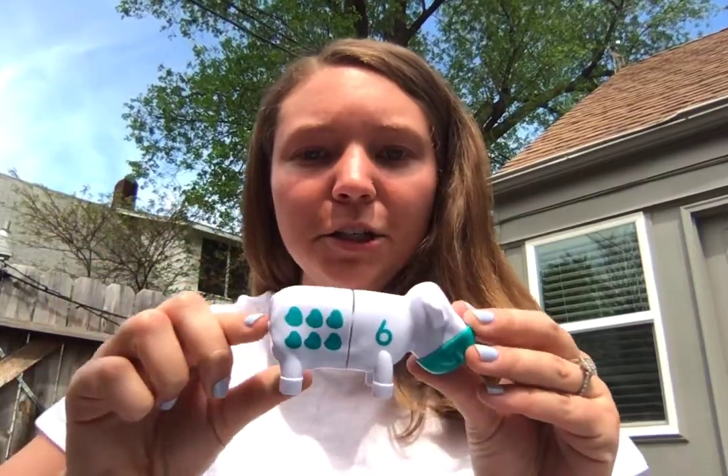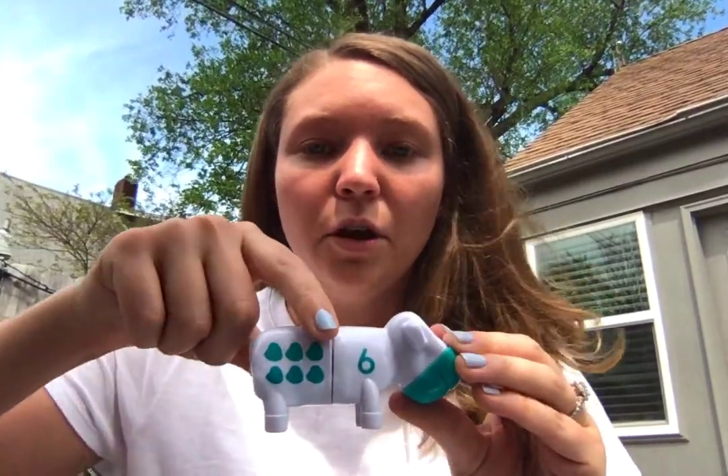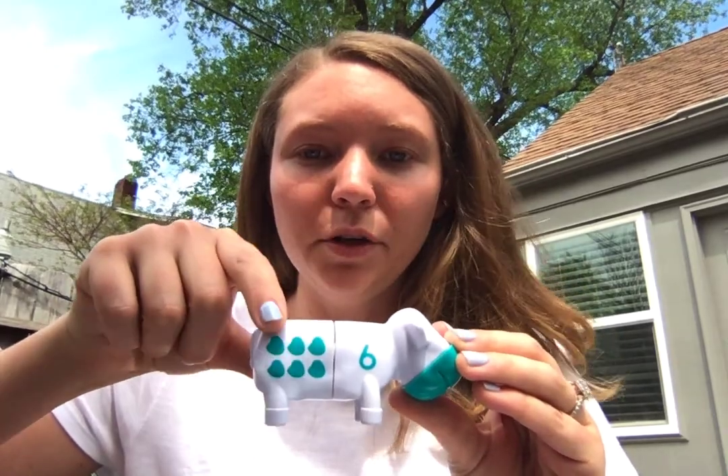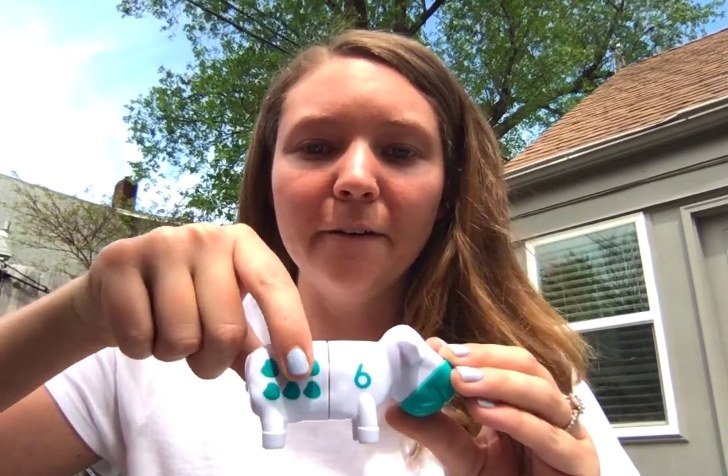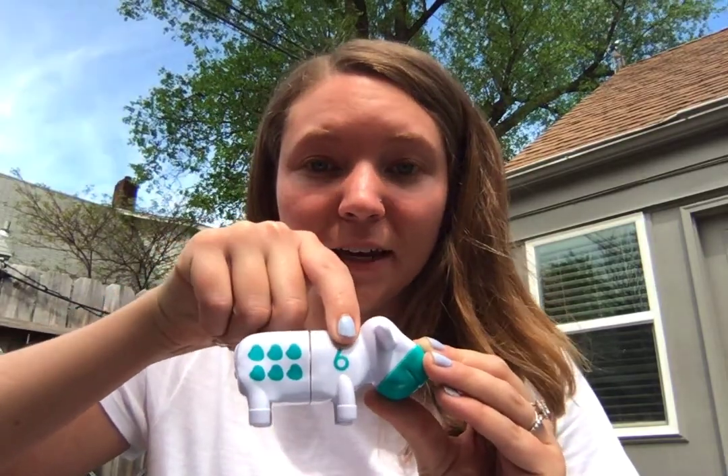Let's move on to another one. Appy Tappy Tappy, Appy Tappy 2, Appy Tappy Tappy, I'll show a cow to you. Do you guys know what this number is? Let's count and find out: one, two, three, four, five, six. So this is the numeral six.